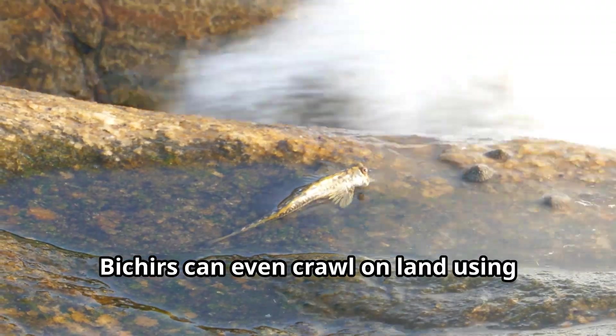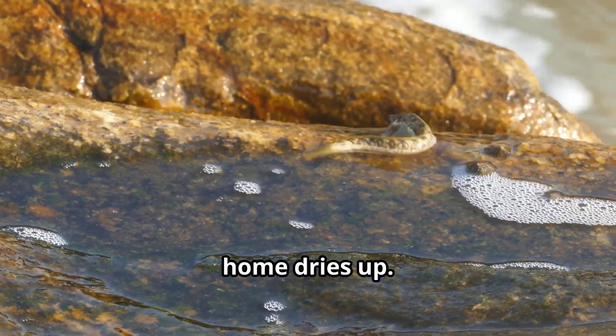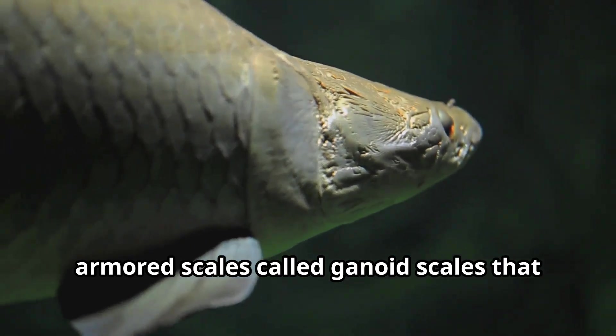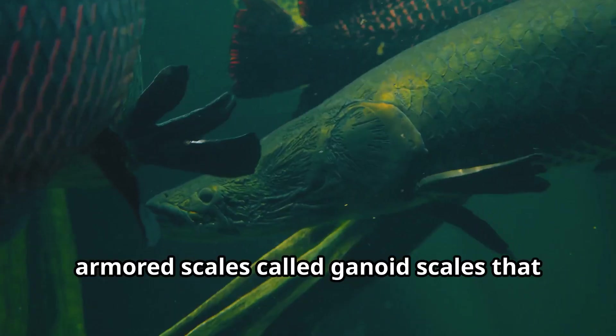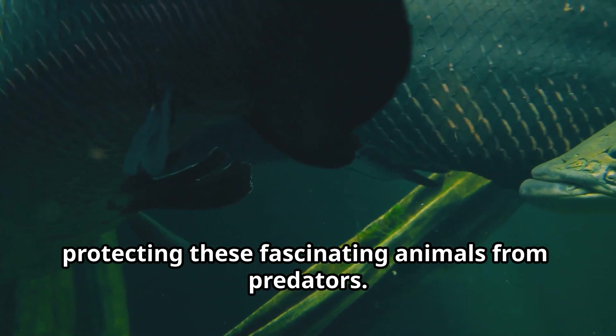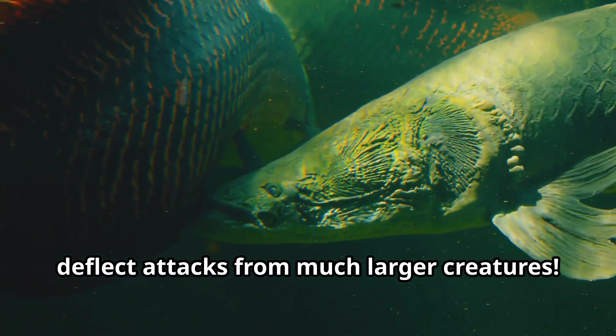Bichirs can even crawl on land using their strong pectoral fins that resemble stubby arms, moving between water bodies when their home dries up. The remarkable Bichir fish possess armored scales called ganoid scales that act like natural body armor, protecting these fascinating animals from predators. These scales are so tough that they can deflect attacks from much larger creatures.